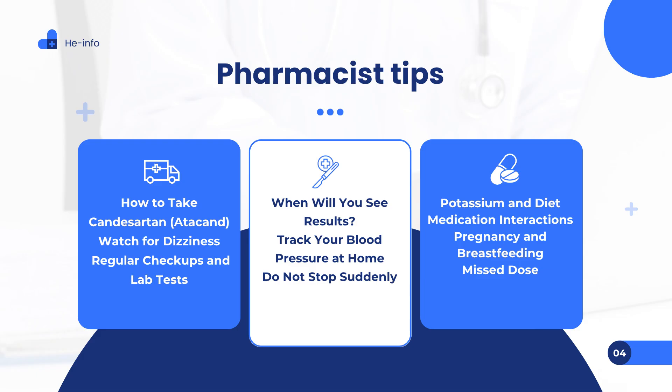Tip 4 — When will you see results? Candesartan typically starts lowering blood pressure within six hours of the first dose, but it may take four to six weeks to see its full effect. Your prescriber will fine-tune your dose to achieve the best blood pressure control. Tip 5 — Track your blood pressure at home: Measure and record your blood pressure regularly. Bring these records to your medical appointments to help your healthcare team decide if dose changes are necessary. Tip 6 — Do not stop suddenly: Take Candesartan exactly as prescribed. Do not stop taking it suddenly without medical advice, as this can cause a rapid increase in blood pressure. If you wish to stop, your prescriber may need to lower your dose gradually.